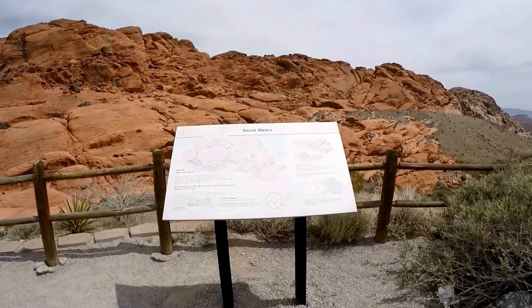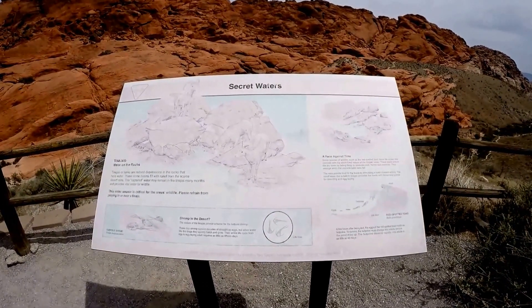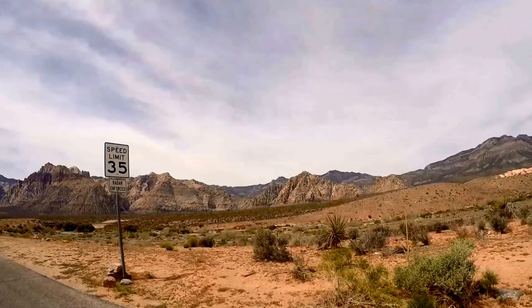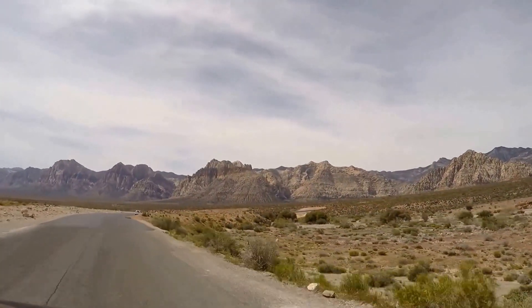Red Rock is a peaceful way to spend your time in Las Vegas. You can combine Red Rock with Bonnie Springs, a replica of an 1800s mining town, or Spring Mountain State Park. It is recommended that you bring plenty of water and some snacks.